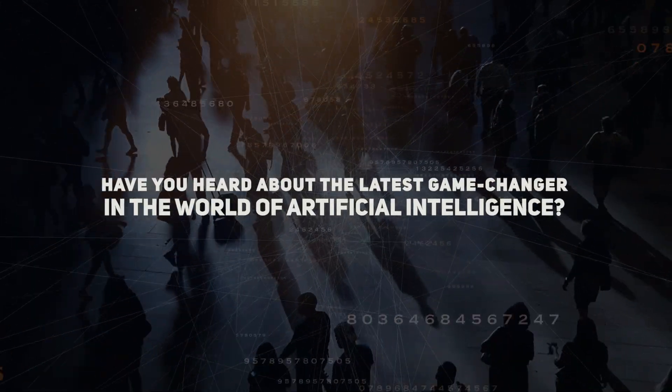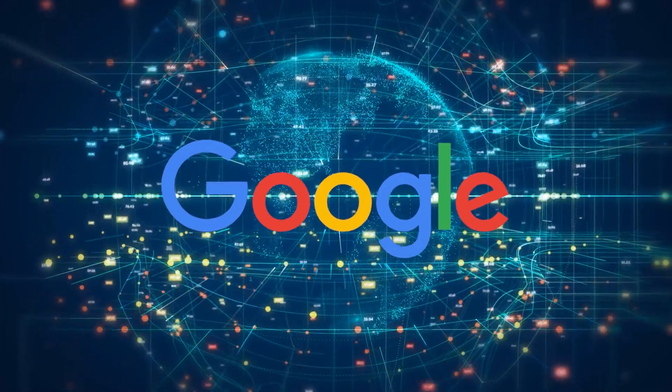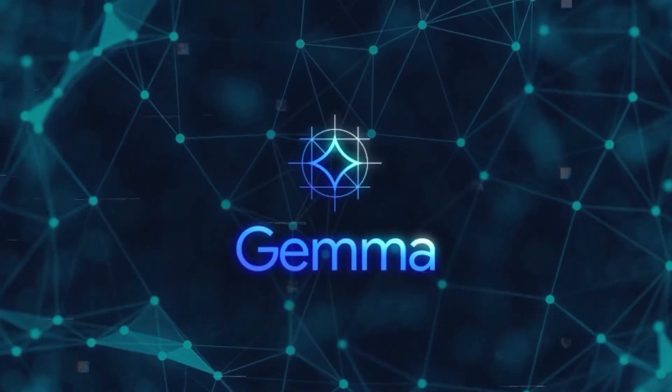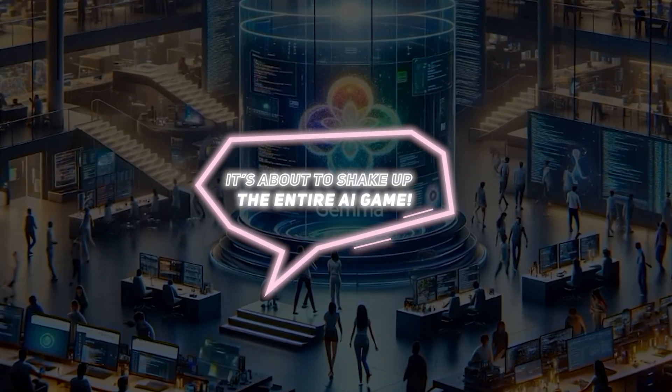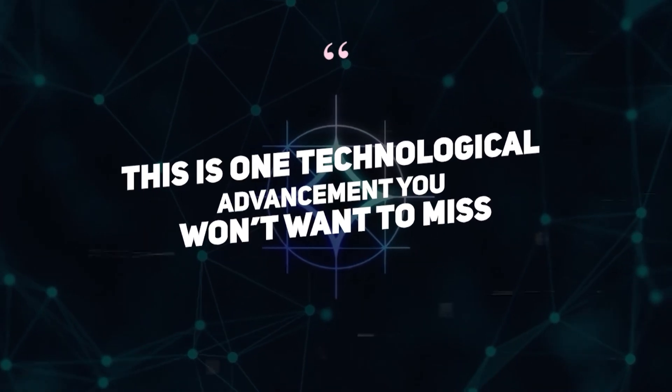Have you heard about the latest game changer in the world of artificial intelligence? Google just dropped a bombshell with a new AI tool called Gemma, and it's about to shake up the entire AI game. Get ready for a wild ride, because this is one technological advancement you won't want to miss.